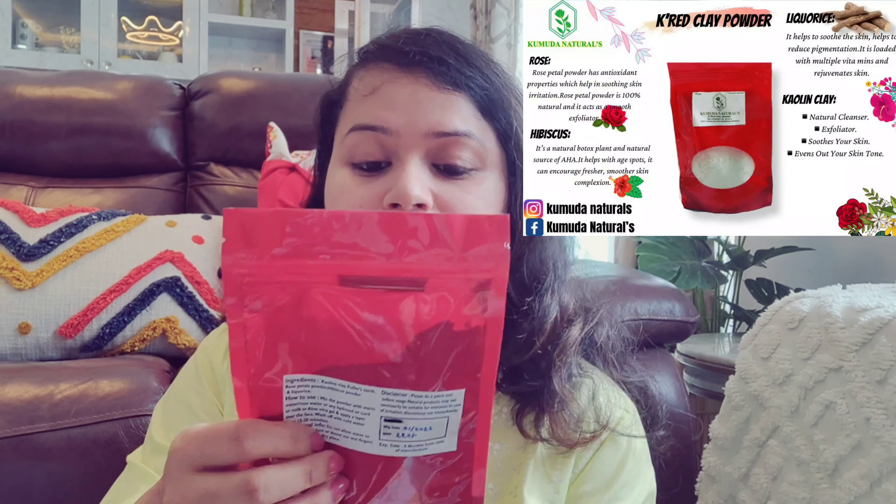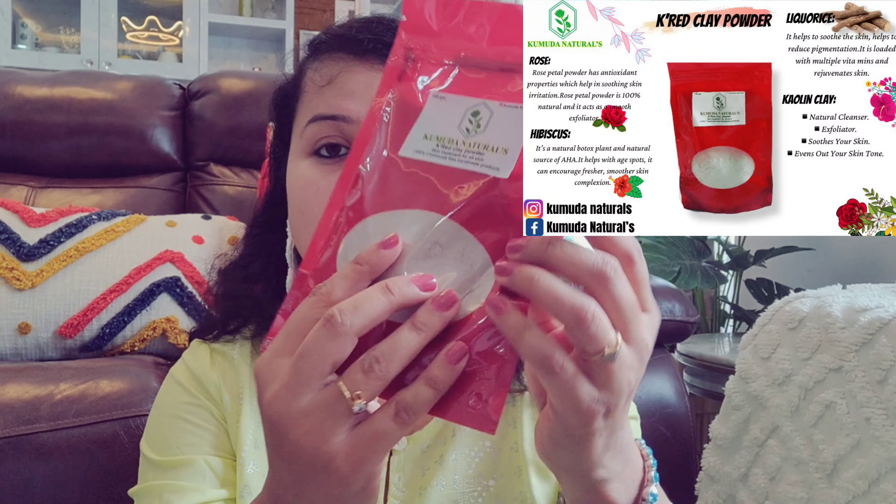The first product is Komuda Natural K Red Clay Powder. When I went through their profile, it was very interesting — no chemicals are used for making the products, so it is very natural. They directly contacted me and talked about their products, which was really interesting. This is K Red Clay Powder, skin treatment for all skin types, and it is clearly mentioned as a 100% chemical-free handmade product.